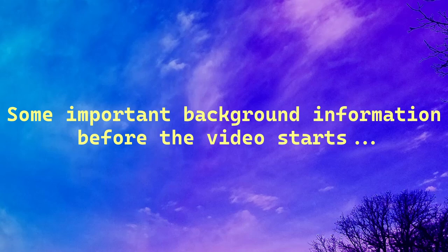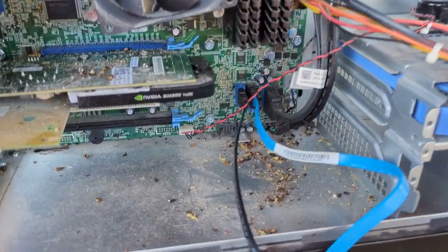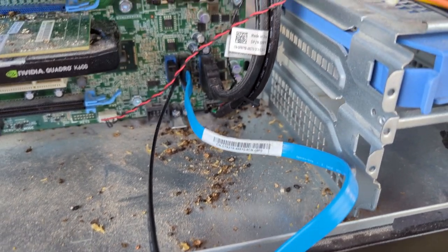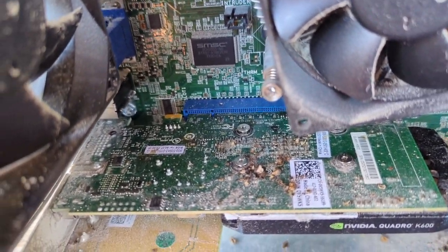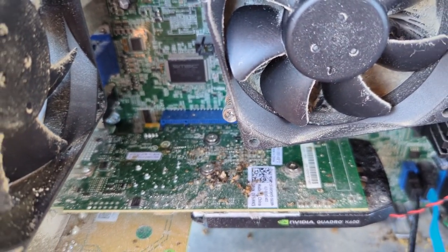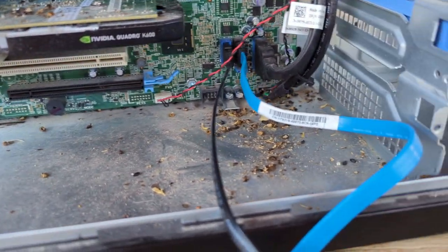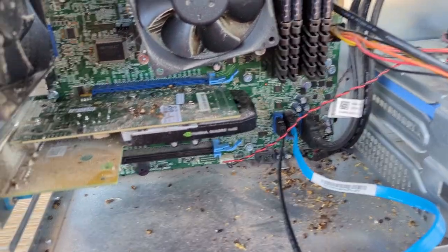Alright, so this is my server, which is a Dell Precision T1700. I was having many issues with it. I open it up and this is what I see — a mouse managed to get into this computer and poop all over it. It even peed on the GPU; you can literally see yellow in there. You can also see the mouse in there.